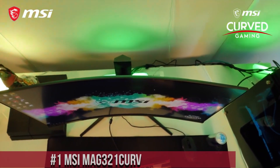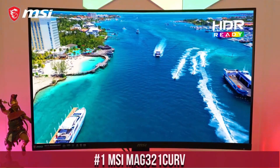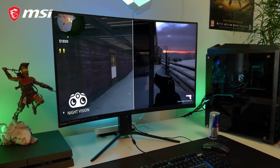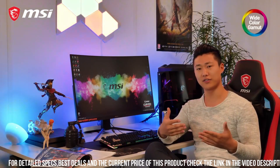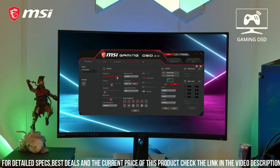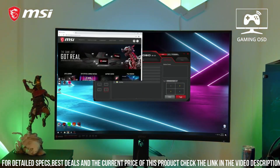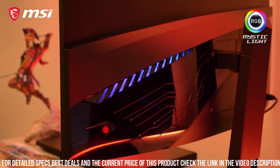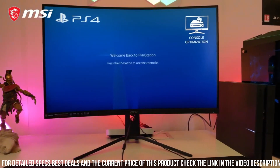Number 1: MSI MAG 321 CURV — the curved gaming monitor that brings your gaming experience to life. Featuring a 31.5-inch 4K UHD display, the MAG 321 CURV delivers breathtaking visuals with vibrant colors and sharp details. The curved screen wraps around your field of view, providing a truly immersive gaming experience. Whether you're exploring vast open worlds or engaging in intense multiplayer battles, this monitor ensures every detail is brought to life.